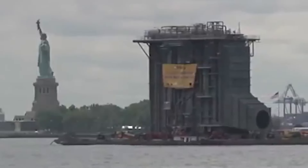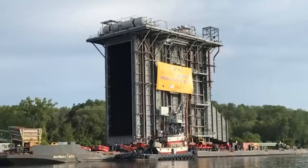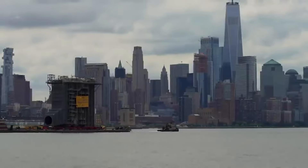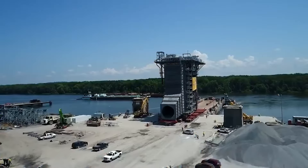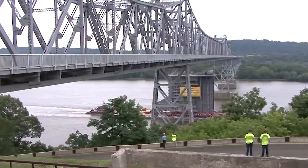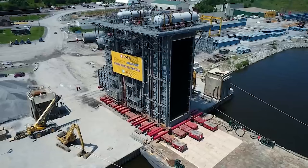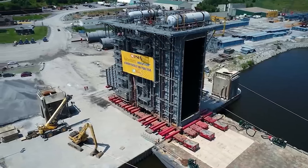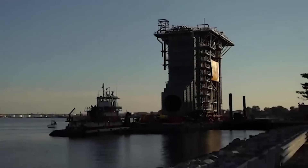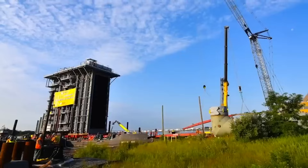When a new steam generator needed to be transported from its manufacturing site to a power plant in New Jersey, it was no small undertaking. The generator measured over 120 feet long and weighed in at over 4,000 tons. To transport such a massive piece of equipment, a specialized team of engineers and heavy-haul experts was assembled.